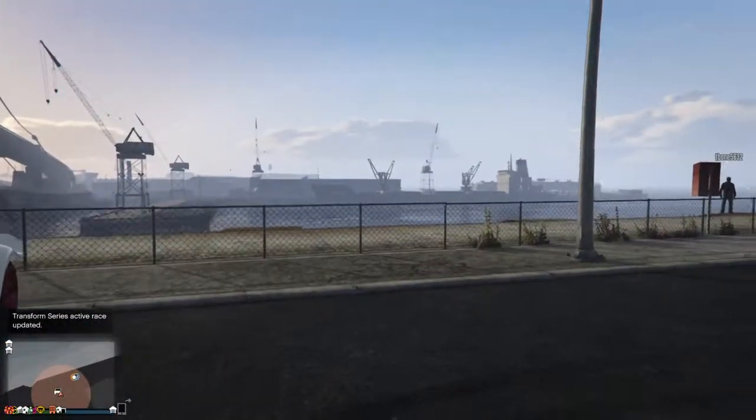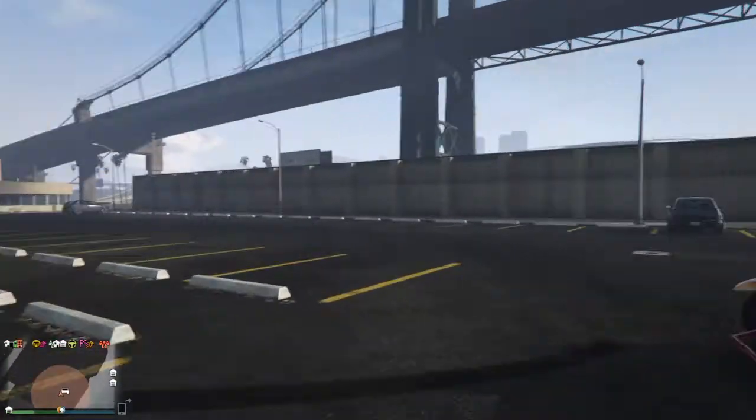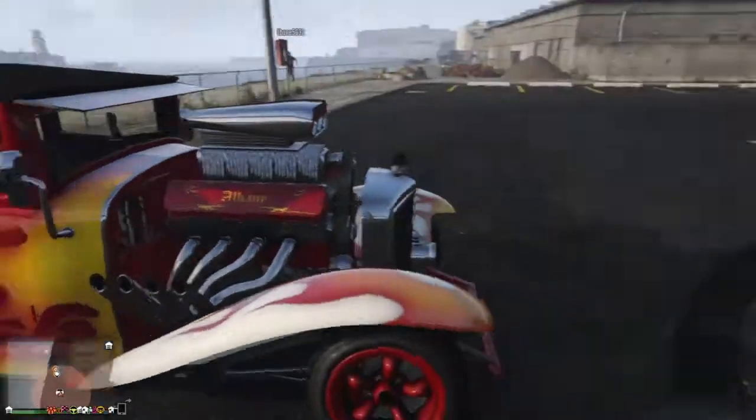My YouTube friends! Today I will be showing you the Santa's sleigh, or Santa's sleigh out of hell, or the Devilmobile. I like it more as the Santa's sleigh.